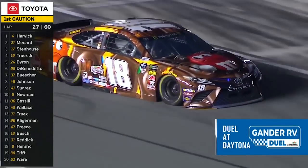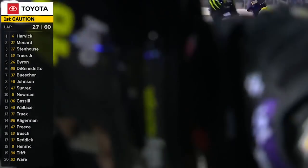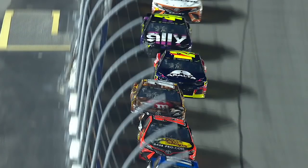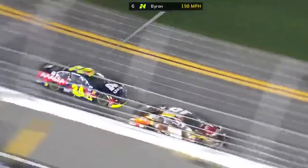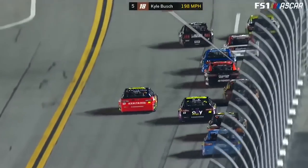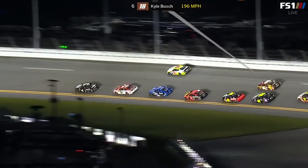Sparks fly as Kyle Busch comes down pit road with flat tires on his Joe Gibbs Toyota, which they will change. Let's start at the front stretch and end up on the backstretch. William Byron gets a nice run through the tri-oval and gets to the inside of the 18 of Kyle Busch. Pretty aggressive move here — he drops a little bit, goes to the bottom, and his teammate Jimmy Johnson follows him through.